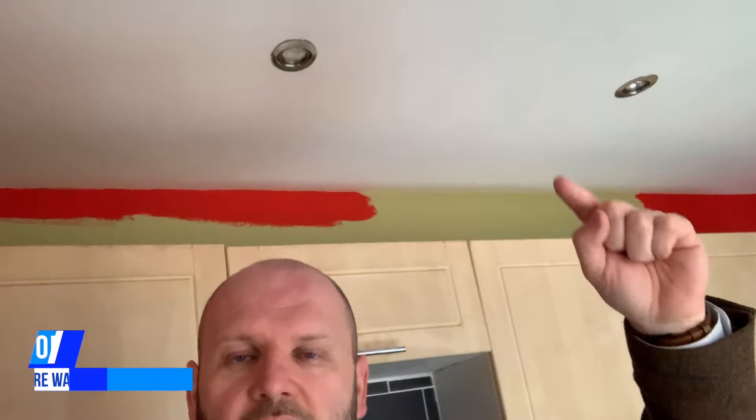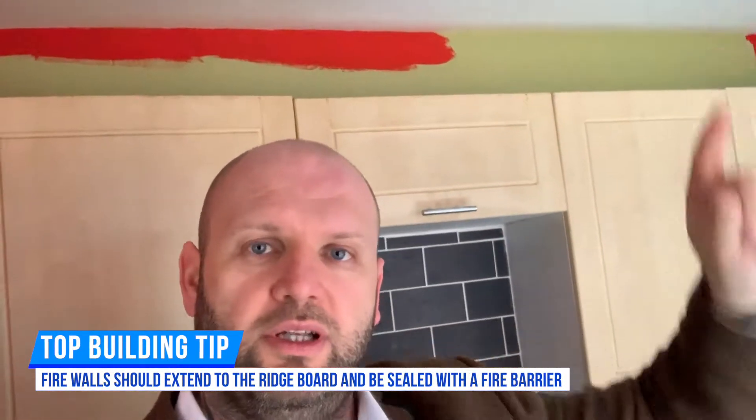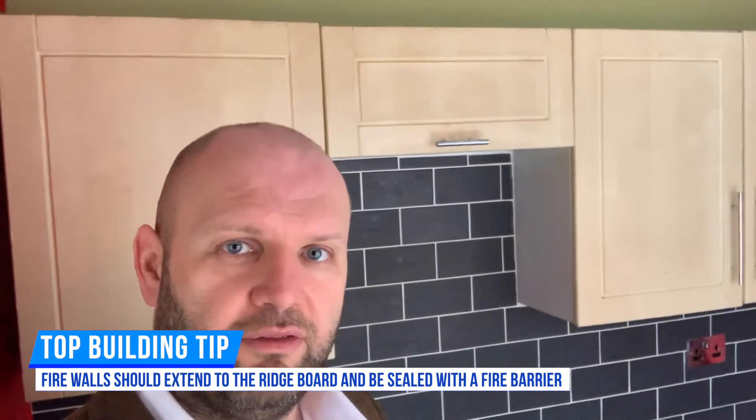You can see the rafters here - it's a very small space. If I explain to you down here you'll understand a bit more. This wall behind me is built up to this part of the ceiling and then it's empty. What we need to do is continue that wall right up to the ridgeboard inside the loft and then fire foam around it for regs.